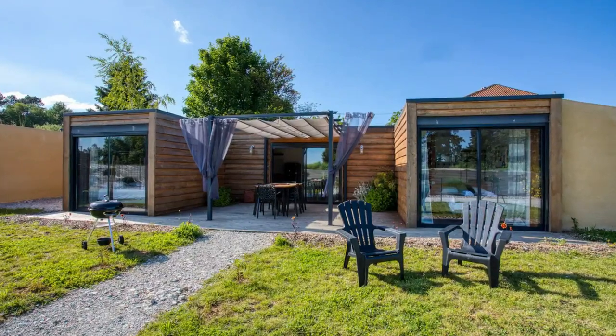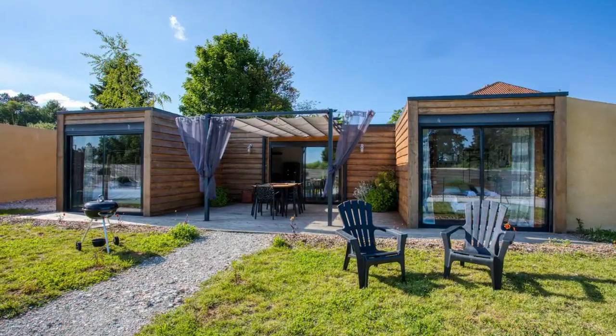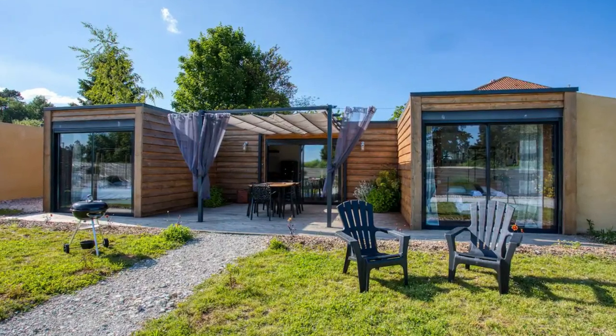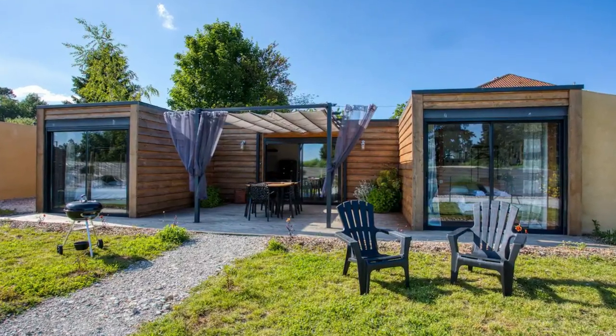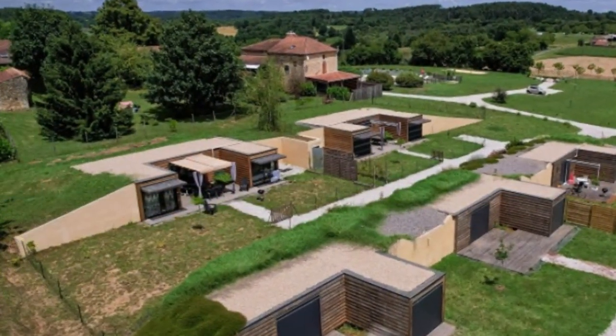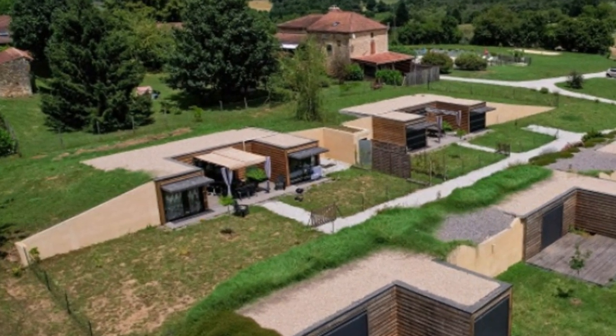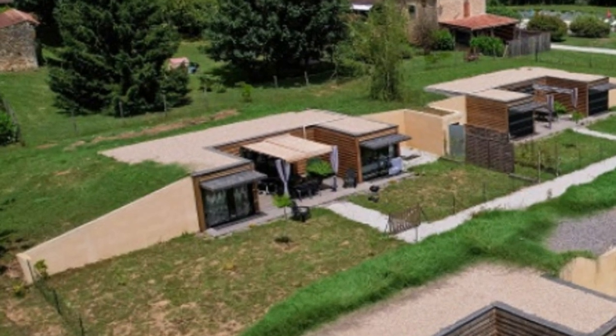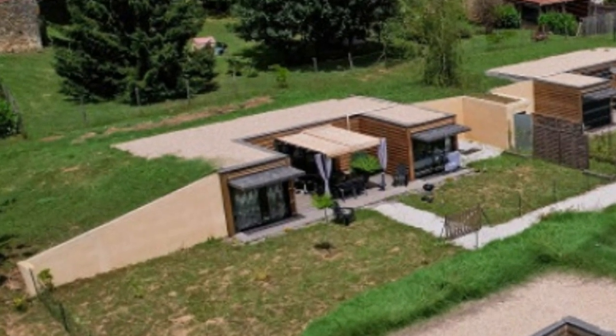In today's video, we bring to you something different. This video showcases an amazing earth-sheltered house built using shipping containers covered with soil surrounding the house to create an amazing troglodyte dwelling.